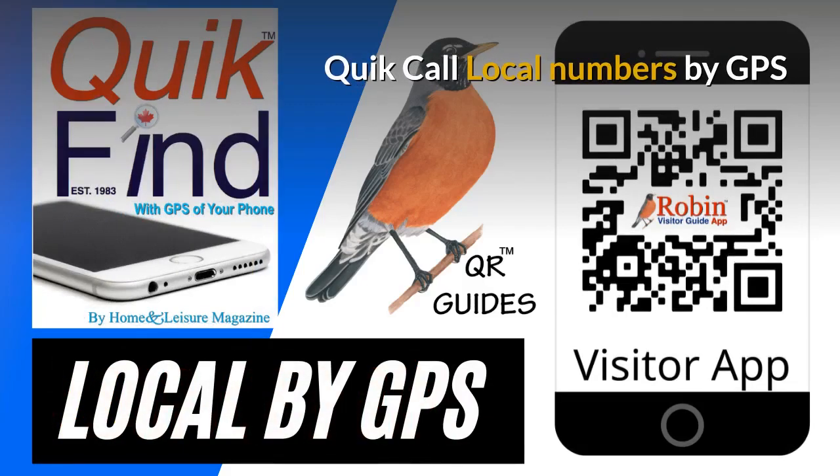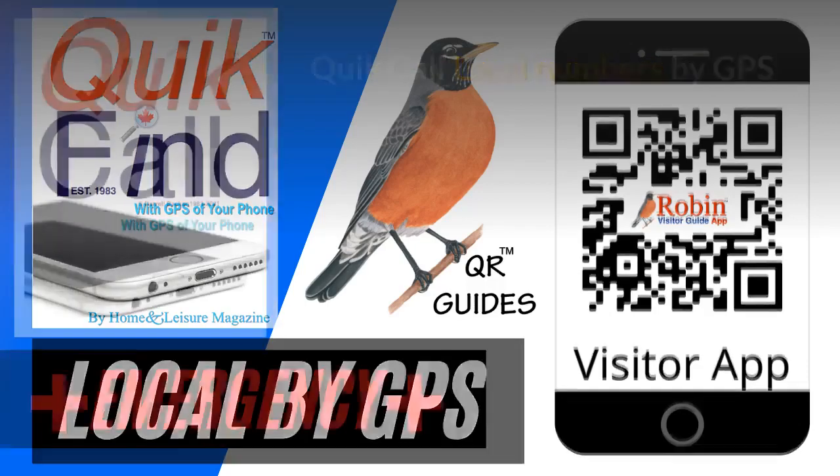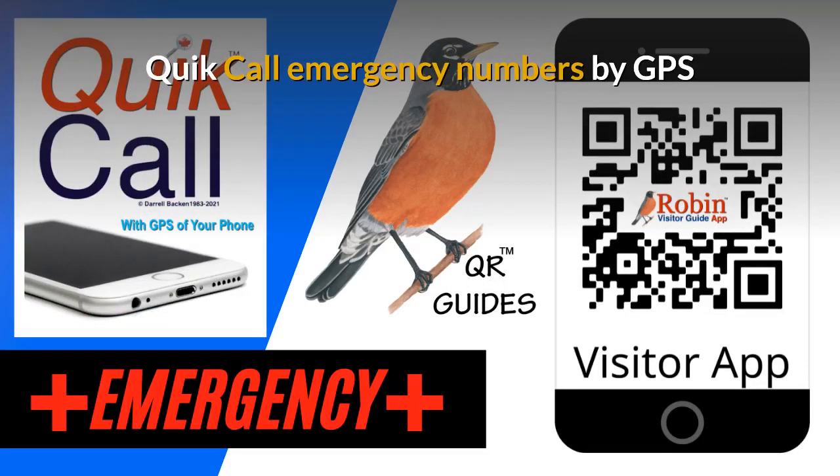We first developed Quick Call back in 1983 as a wallet directory that fit in your wallet. Simple idea, but now everything is digital and this works by the QR code — it finds the local numbers by GPS of your phone. It finds what's near you now. The Quick Call Emergency numbers are also designed to be used by the GPS of your phone. It finds what's near you now.